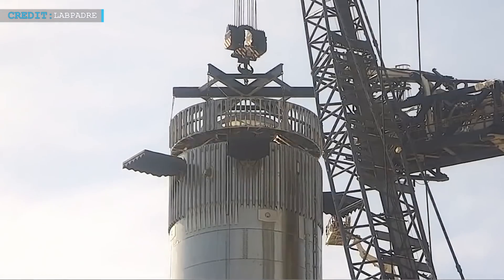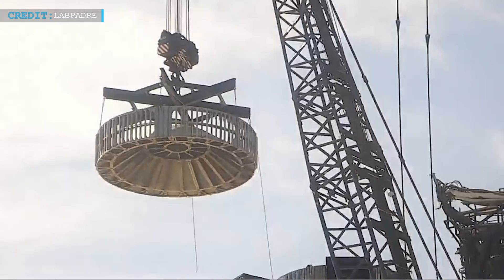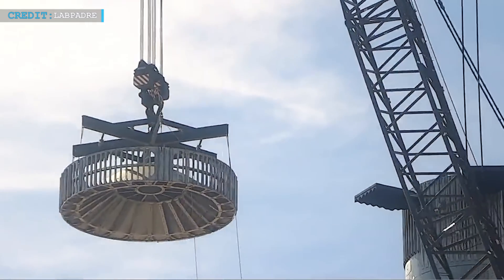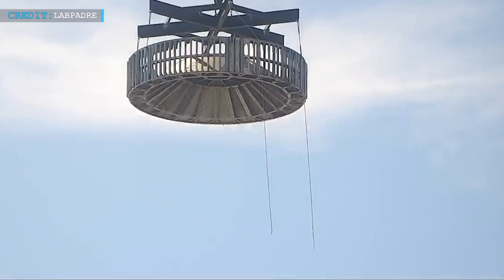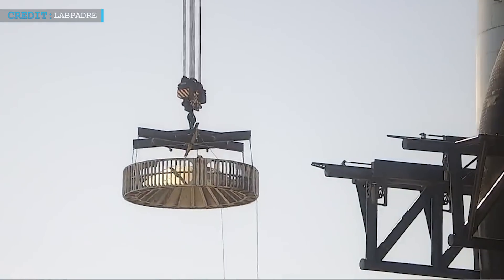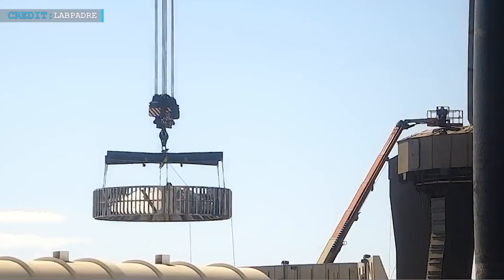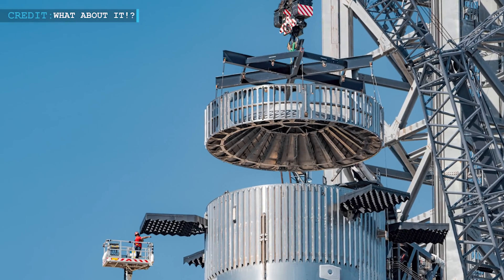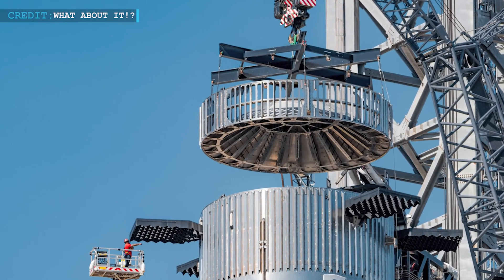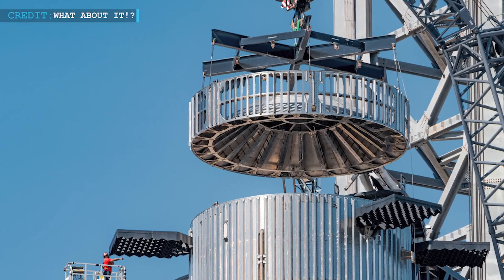The removal of the Hot Staging Ring from Booster 9 marks a significant event, raising numerous questions about the purpose behind this operation. While SpaceX has not officially disclosed the exact reason behind this maneuver, the prevailing speculation is that it was done to gain access to the top of the booster. This has led some to wonder if SpaceX is making modifications or conducting inspections related to its ongoing Starship development program.